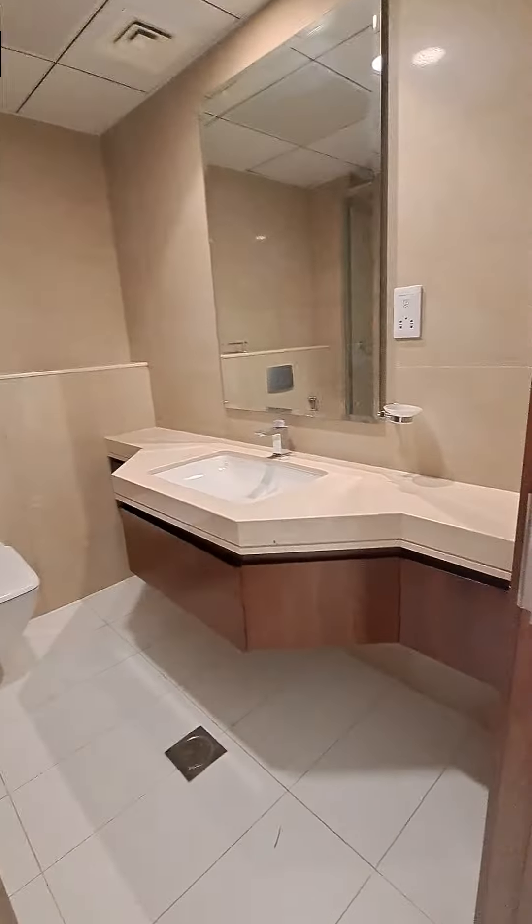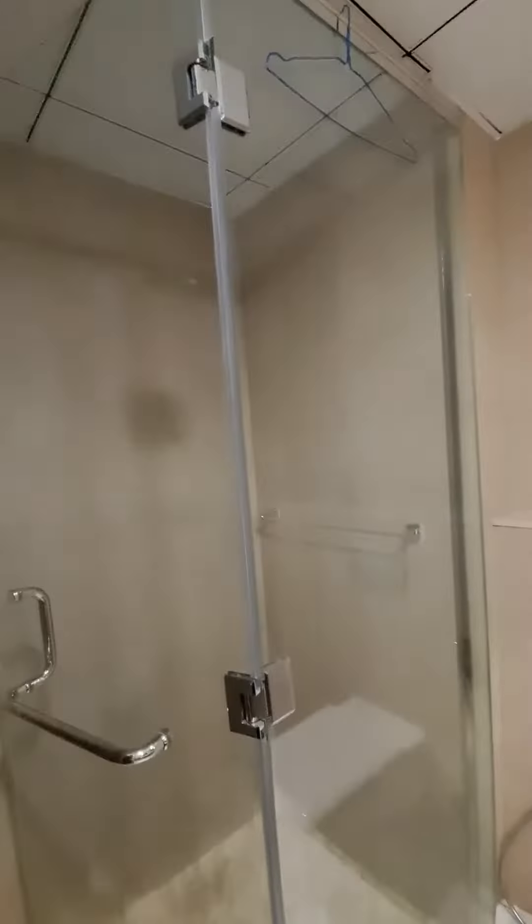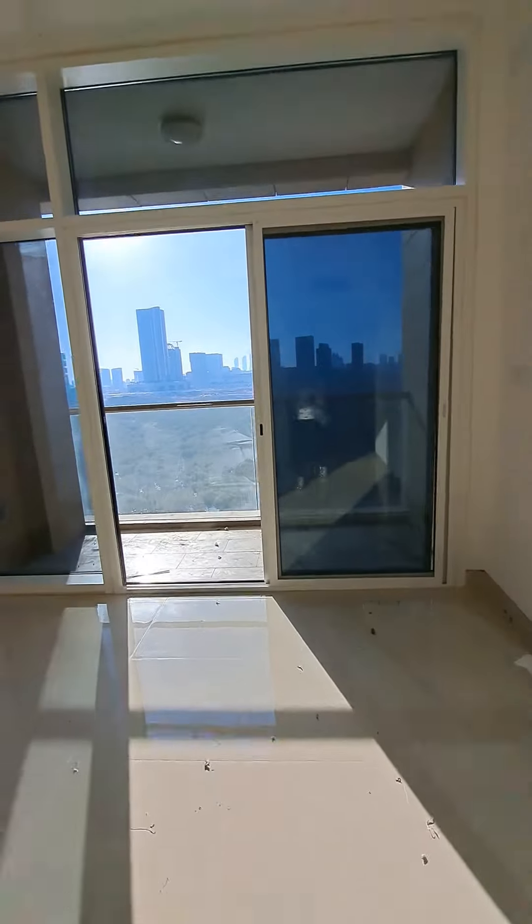This is the common washroom for those two rooms. There's a storage unit and the sink, and it comes with a standing shower. Now we have the entry to the master bedroom.